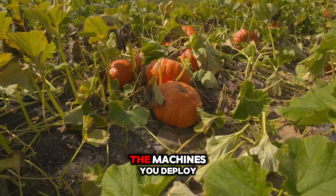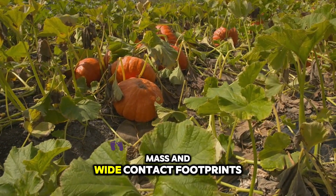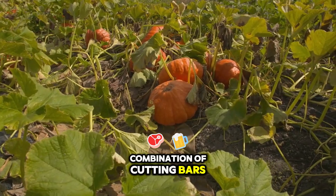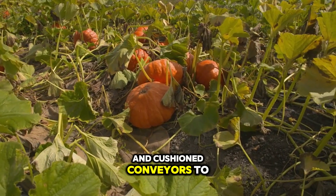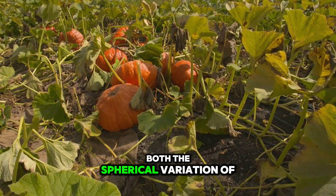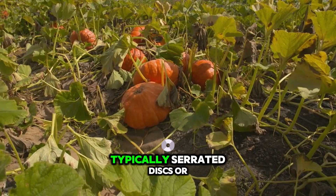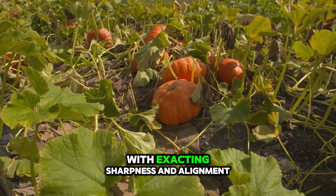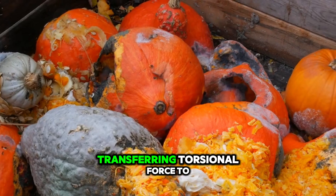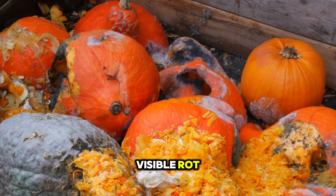When harvest begins, the machines you deploy must contend with pumpkins that often exceed 15 pounds each, with high centres of mass and wide contact footprints. Mechanical harvesters generally rely on a combination of cutting bars, rotating belts, and cushioned conveyors to lift and transport fruit. The cutting units — typically serrated discs or reciprocating blades — must be maintained with exacting sharpness and alignment. Even minor dullness can tear rather than slice stems, transferring torsional force to the fruit and initiating microscopic fractures that later develop into visible rot during storage.